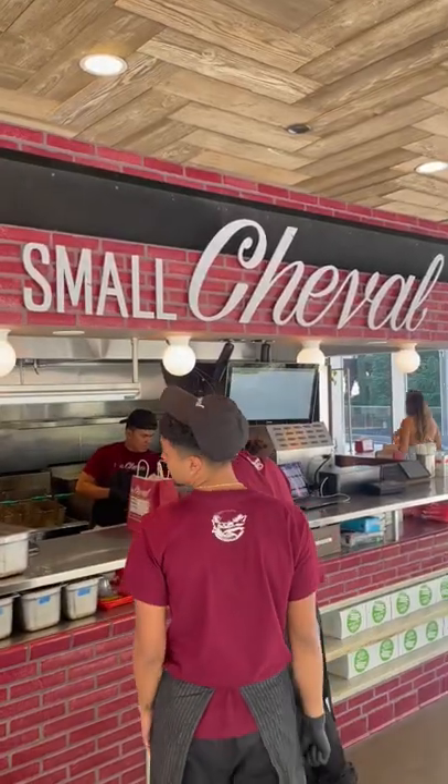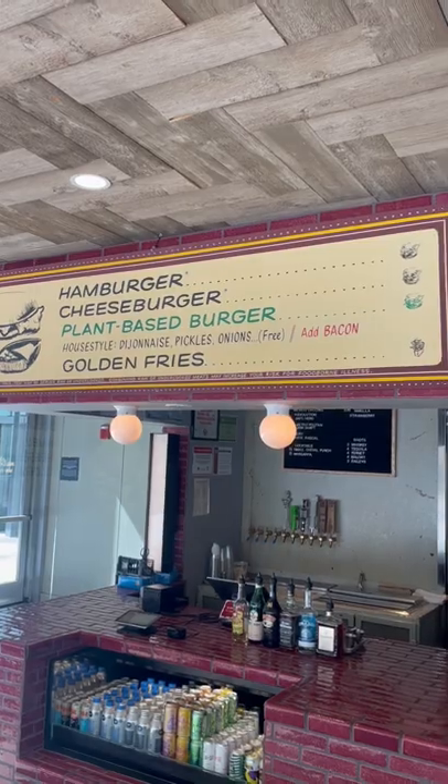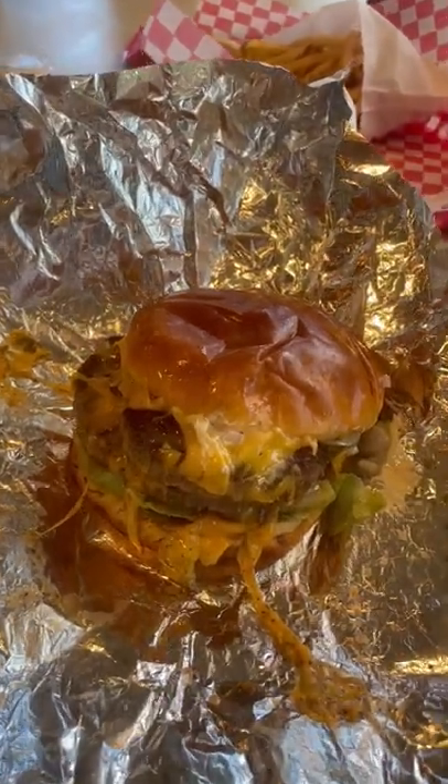Next for lunch, I made it past the Chicago Wynn to get to Small Cheval. This is the fast, casual counterpart of All Cheval, which is known for having some of the best hamburgers in the city. This was an absolute beast of a cheeseburger — it comes automatically with double patties, garlic aioli, and a ton of cheese. Overall, this burger was amazing. It definitely makes the top 10 burgers I've ever had. A must-visit spot when going to Chicago.